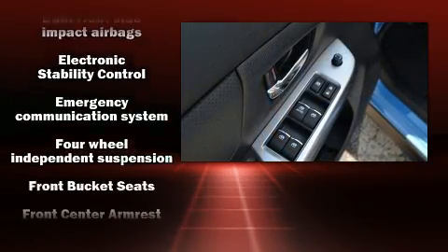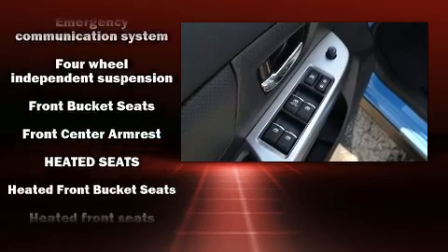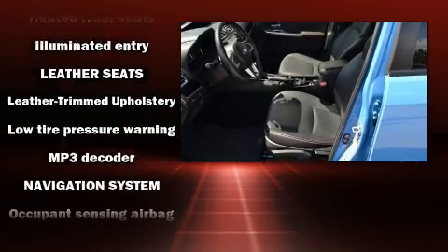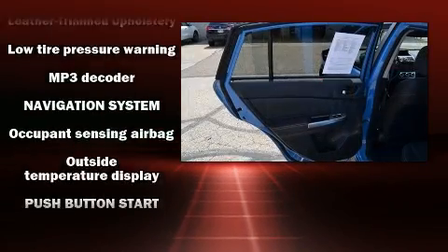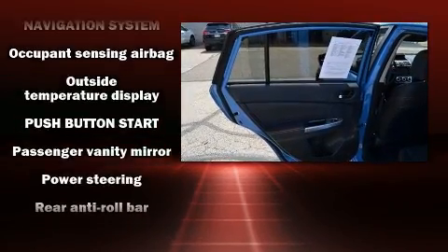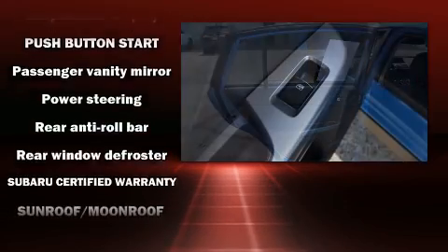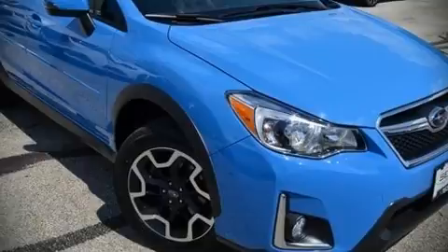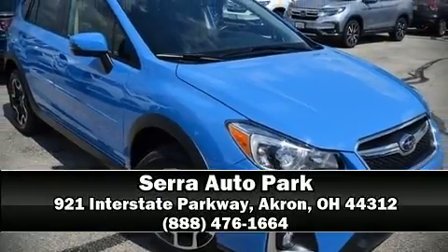When road conditions become unpredictable, rely on all-wheel drive to maintain outstanding control. This vehicle has achieved certified pre-owned status by passing Subaru's comprehensive certification process, including a comprehensive 152-point inspection. Please don't hesitate to give us a call.